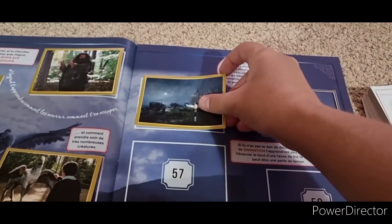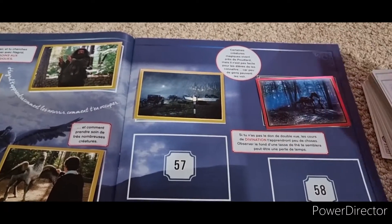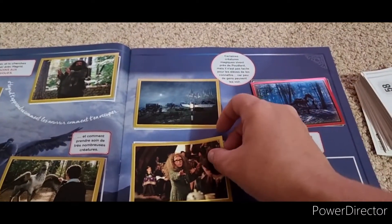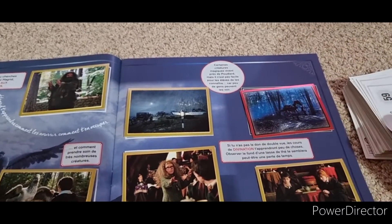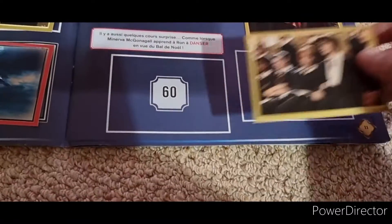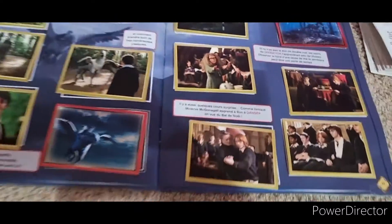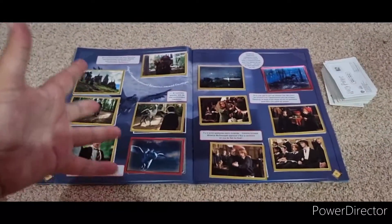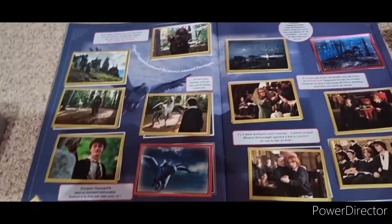We also have 55, 56, 57, 58, 59 and 60. Got another two full pages of stickers! The amount of stickers that I've got, I'm very glad that I can actually complete some pages.